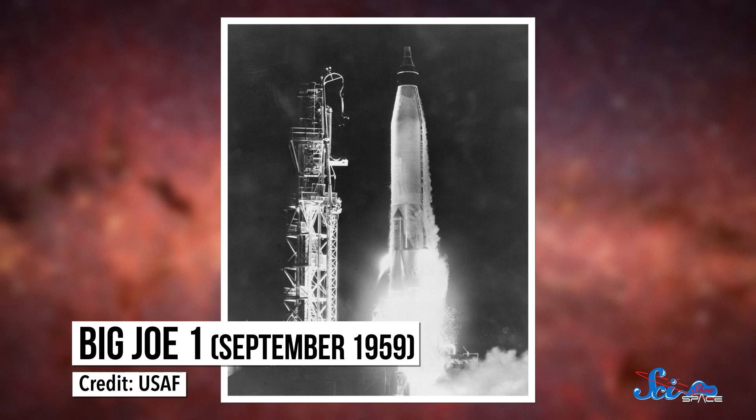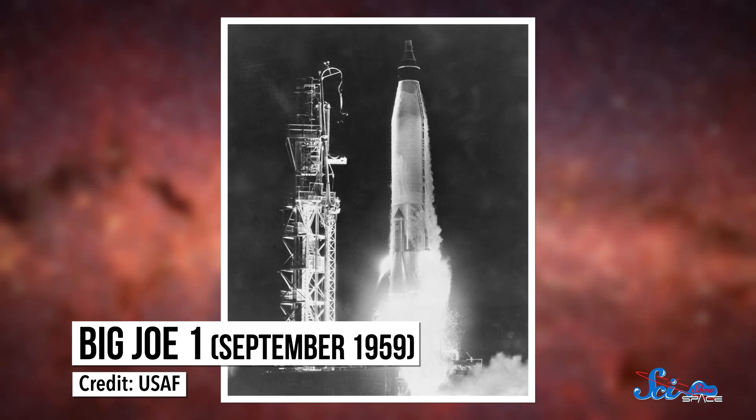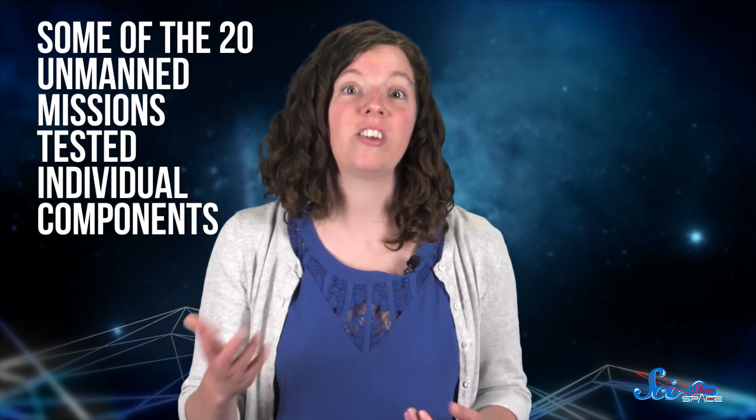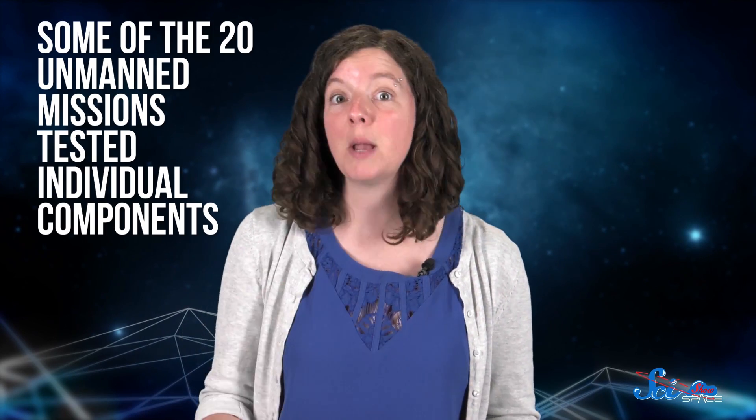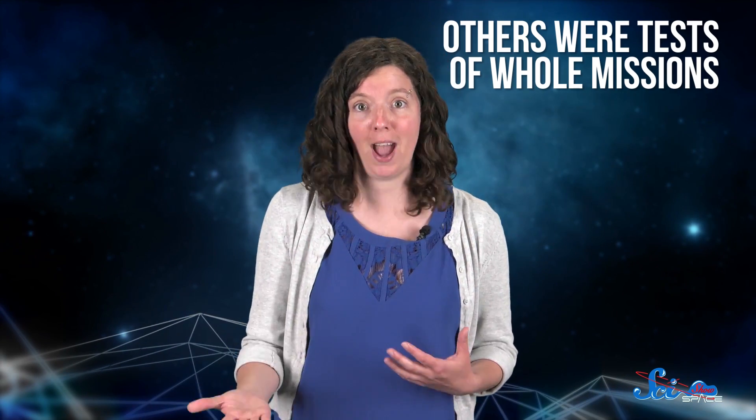The next launch, Big Joe 1, successfully tested the heat shields, though there were still problems with the actual launching. Throughout the project, the unmanned missions continued to be plagued with launch problems — it's hard to send something into space, and NASA learned that over and over again. But that's why they were unmanned missions; that's where the kinks were worked out. Some of the 20 unmanned missions tested individual components like the escape system or the heat shields. Others, especially later on, were tests of whole missions — a dry run before sending humans along for the ride.